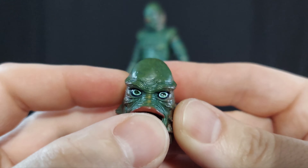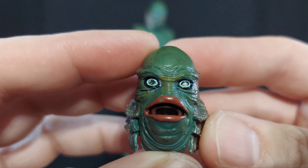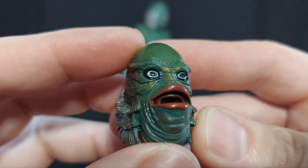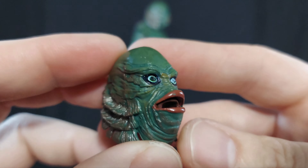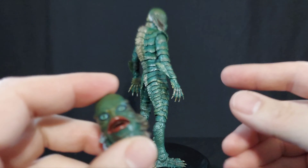Here is his other alternate head - just that fish out of water, boop look. I love it.